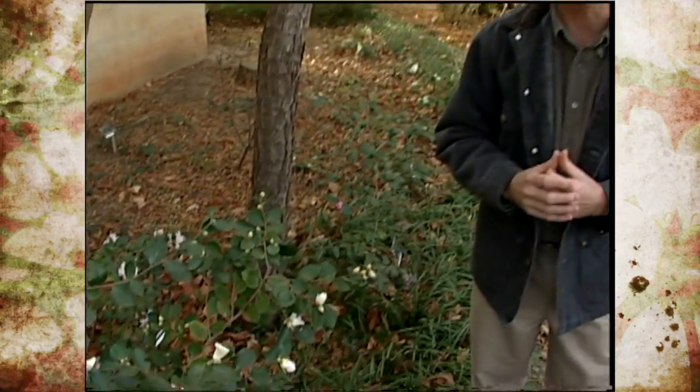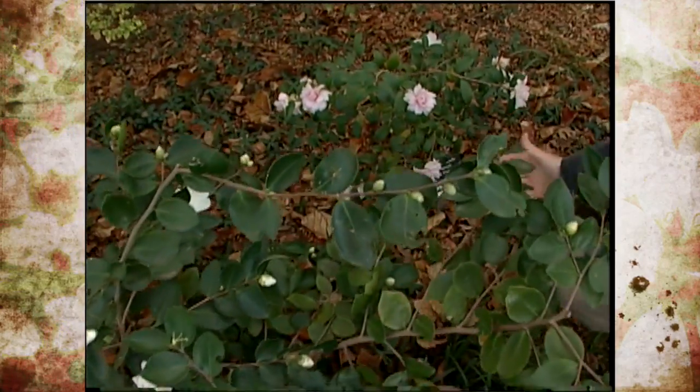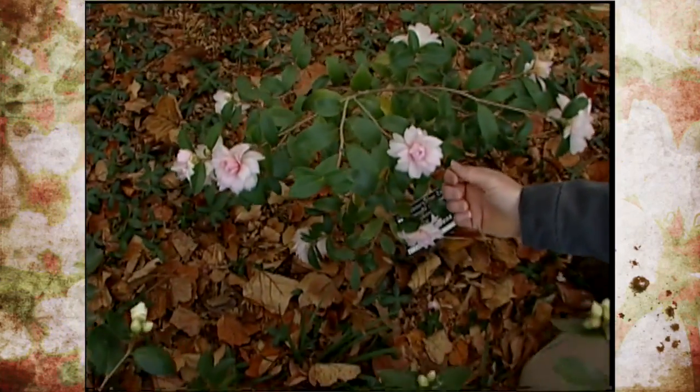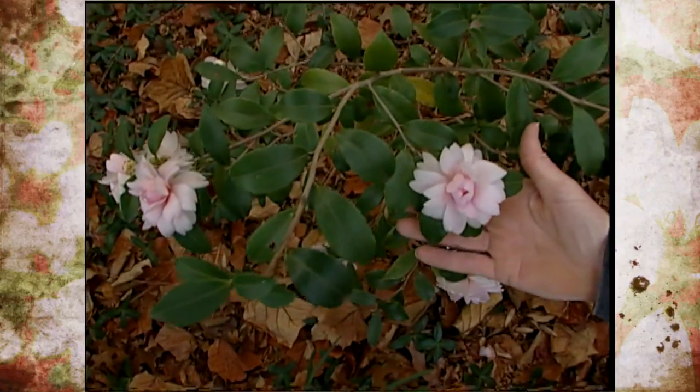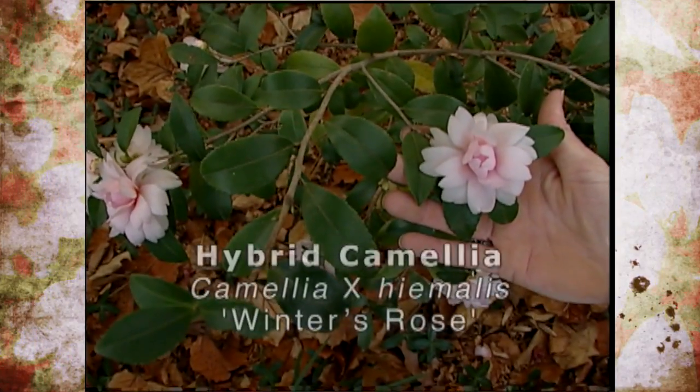We don't want them to heat up on a sunny day, break dormancy and be damaged. These particular cultivars that we have are some hybrids that were released by the National Arboretum about nine years ago, and these have been performing pretty well here for about the last eight years.